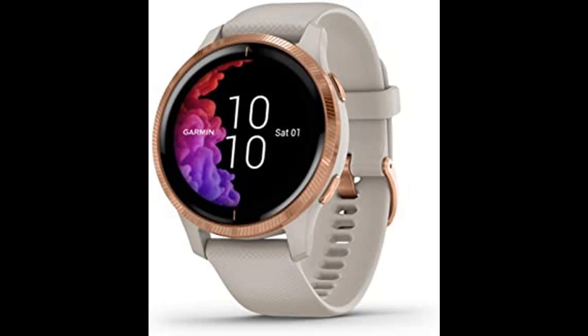The Venu GPS smartwatch features a bright, beautiful display and battery life of up to 5 days. With the broadest available range of all-day health monitoring features — including respiration tracking, Body Battery energy monitor, stress, and more — it shows the full picture of your health in vivid detail. Keep your phone and wallet at home: download music for phone-free listening and pay from the wrist using Garmin Pay contactless payment solution, available for supported cards from participating banks.